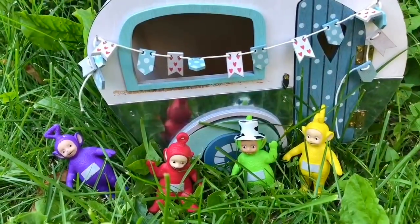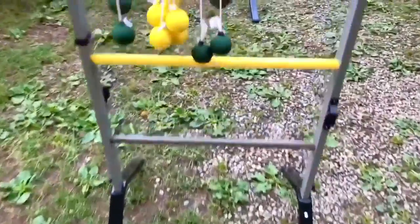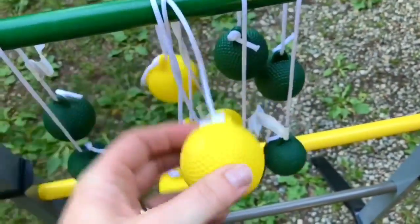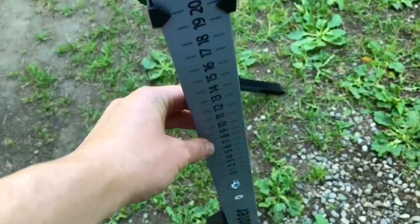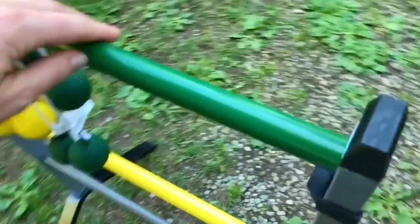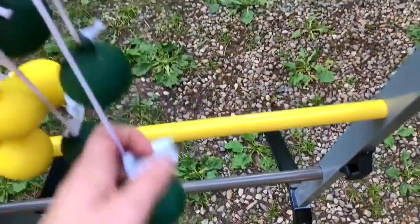Back at the campsite, the Teletubbies want to play a game — that's our favorite thing to do when we're camping. How about we play ladder golf? Have you ever heard of that, Tiny Fans? The fire has started, and after ladder golf we're going to roast some hot dogs. The first one to 21 points wins. Each bar is worth a certain number of points — the top one's worth three, the middle yellow bar is worth two points, and the bottom gray bar is worth one point.